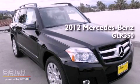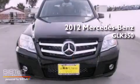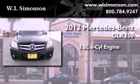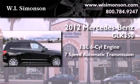This is a brand-new 2012 Mercedes-Benz GLK 350. It has a 3.5-liter six-cylinder engine and a seven-speed automatic transmission.